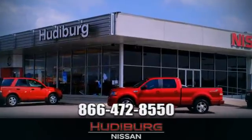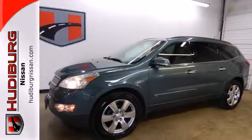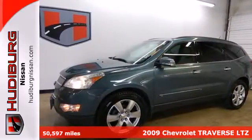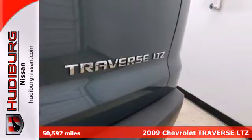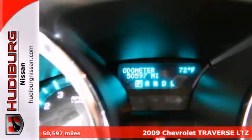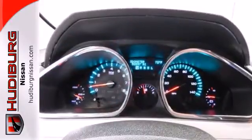At Hudeburg Nissan, we'll give you more. It's a 2009 Chevrolet Traverse. Consider the driving benefits of electronic stability control, four-wheel anti-lock disc brakes, a powerful 3.6-liter V6 engine, and driveline traction control.